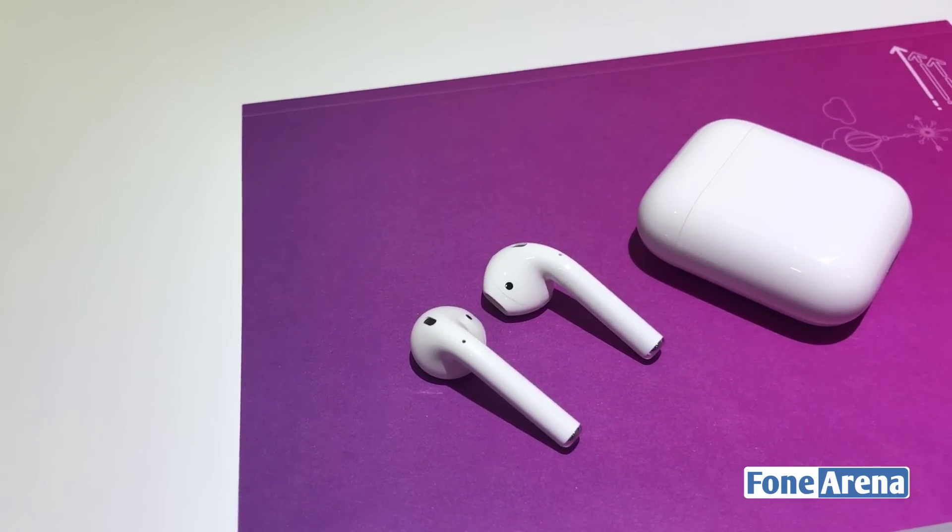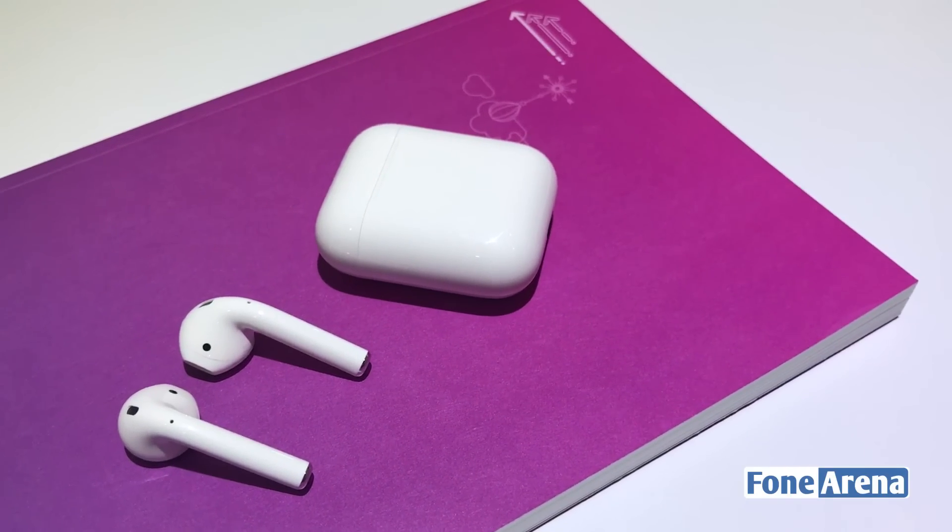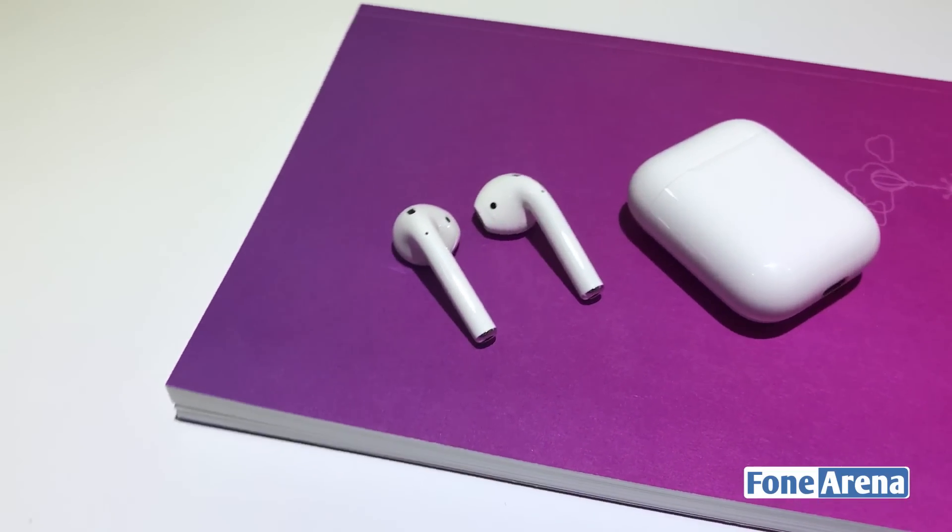I wish Apple made these in different sizes for the ear, as not all people have the same kind of ears. You can buy these for about $159 plus taxes in the US, and they're coming to India soon too. So that was a quick look at the Apple AirPods — do let us know what you think in the comments below.